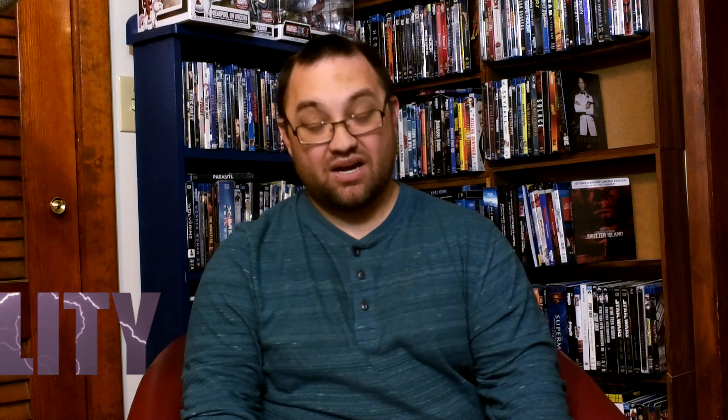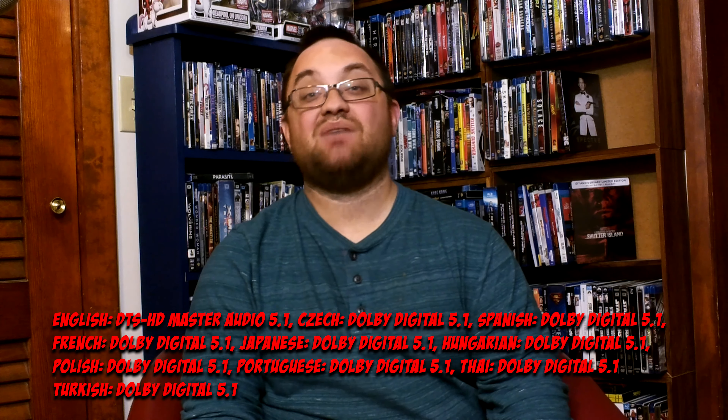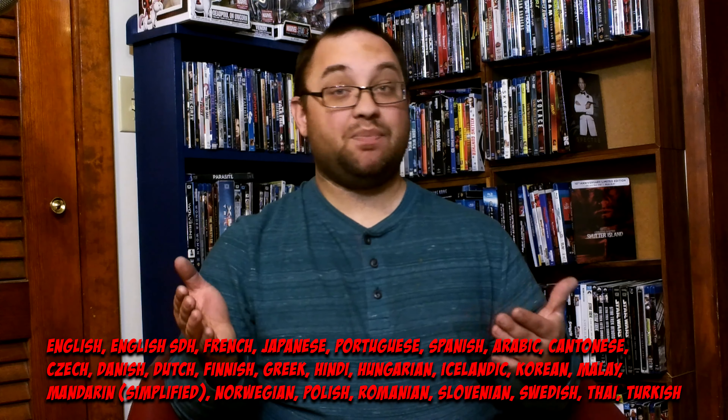Unfortunately for audio quality, we're given the same DTS-HD 5.1 mix that was on the Blu-ray. I would like an Atmos mix for an upgrade, but I do like this mix — you get a lot of atmosphere in the surround speakers and it keeps that paranoia alive. I really love the score of this movie and it hits you hard at times. Bass response is great and speaker separation is very good. I'm giving audio an 8 out of 10.